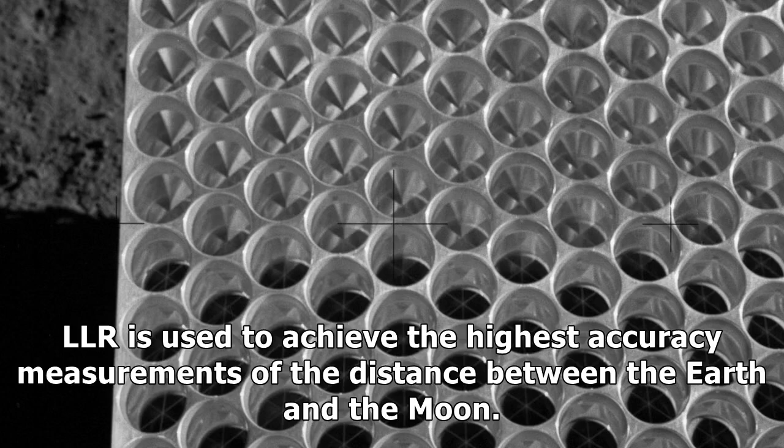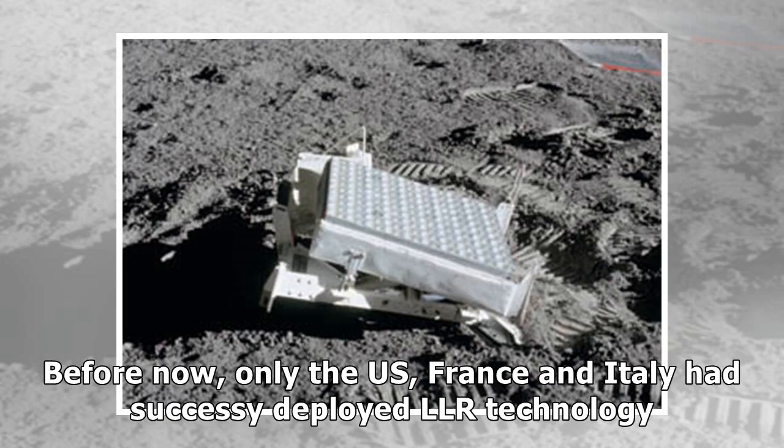LLR is used to achieve the highest accuracy measurements of the distance between the Earth and the Moon. Before now, only the US, France and Italy had successfully deployed LLR technology.